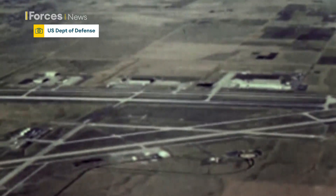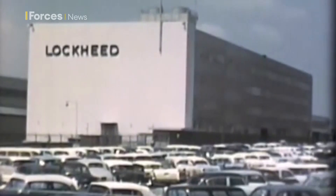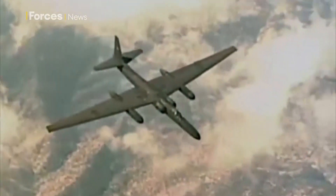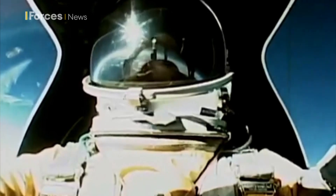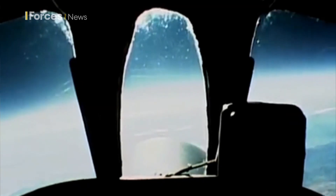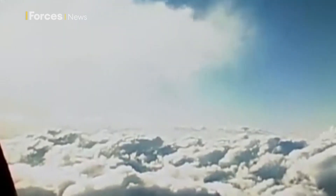It all starts here at Lockheed's so-called Skunk Works. So what triggers its creation? It's the Cold War. The U-2 — effectively a glider with a jet engine and a sophisticated camera — is America's untouchable surveillance aircraft. It flies at 70,000 feet, out of range of Soviet missiles. That all changes on May 1, 1960, when a USSR surface-to-air missile explodes, bringing down the U-2 piloted by Gary Powers.